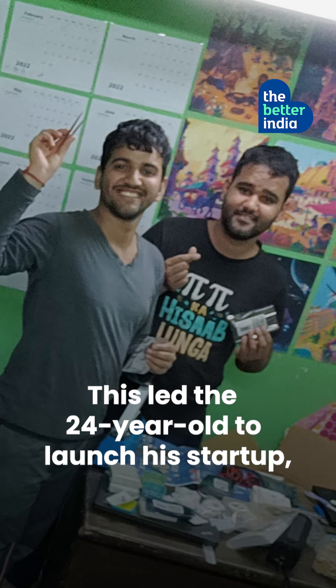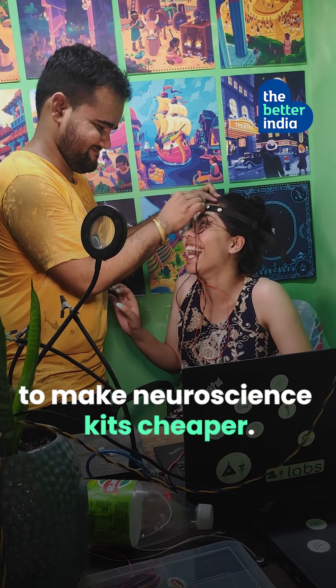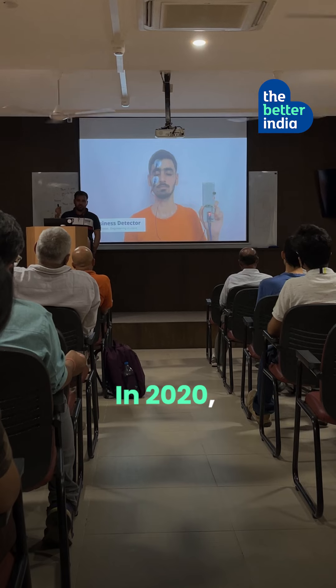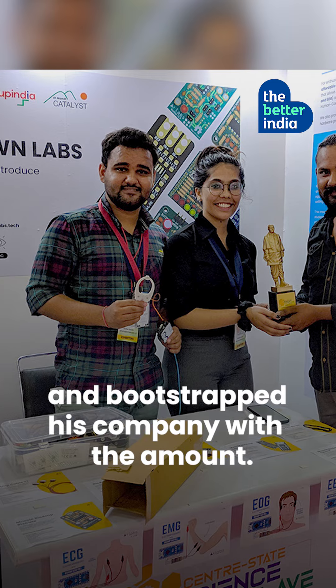This led the 24-year-old to launch his startup, Upside Down Labs. While in college, he started working on low-cost designs to make neuroscience kits cheaper. In 2019, he sold his first DIY kit. In 2020, he participated in Google Summer of Code, won Rs. 2 lakh, and bootstrapped his company with the amount.